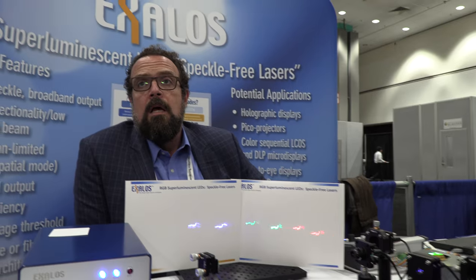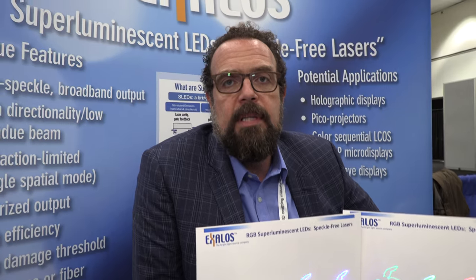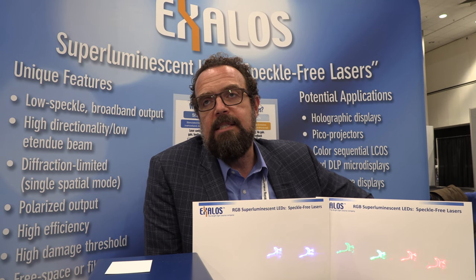The main application we are targeting is augmented reality. There are different architectures that can benefit from the superluminescent diode because normally if you have a laser in a headset and you have to get rid of the speckle, that kills your form factor. With the SLED, you don't have that problem — you can have a much more compact system. Other AR display technologies use LEDs, but then you lose a lot of light, making the system less efficient.